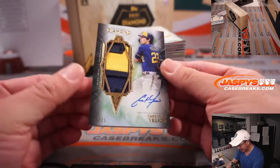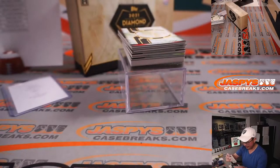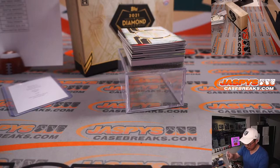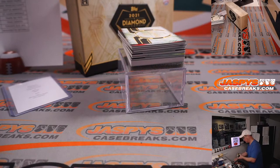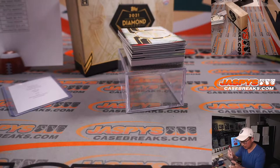We got Christian Yelich, 16 out of 25 — two-color patch and autograph for the brew crew. That's Mark N. with the Brewers. I'd be a little more comfortable in a larger top loader, but you do the best of what you can do at the time.